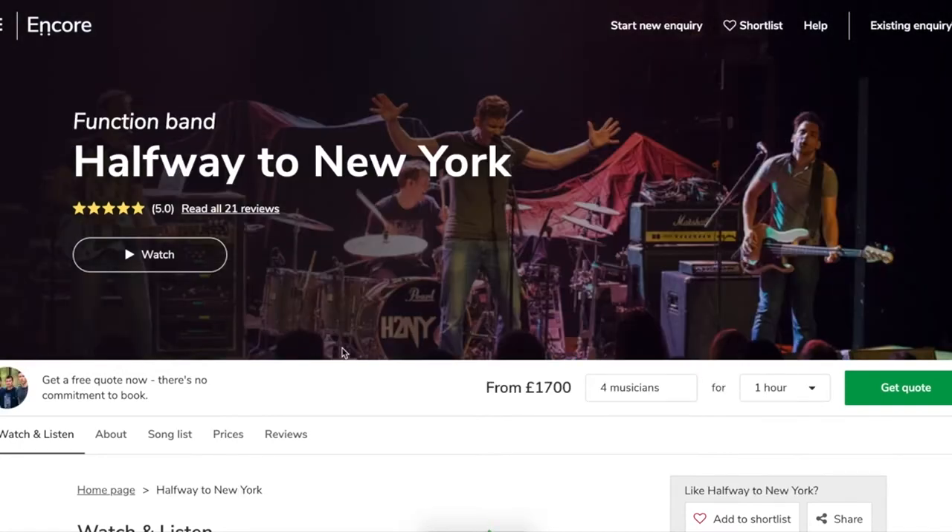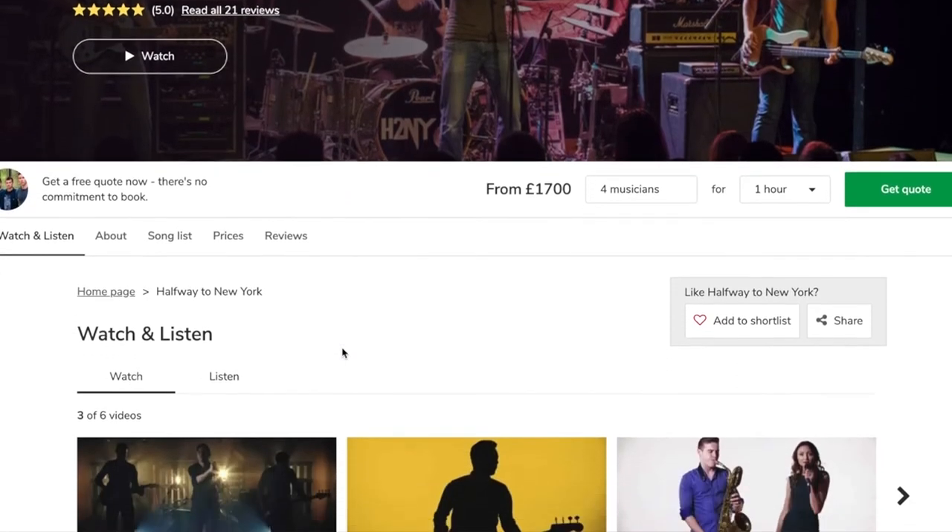As we scroll down you can see that the price is immediately obvious. This is something that our customers have been asking for — these days people just expect price transparency.